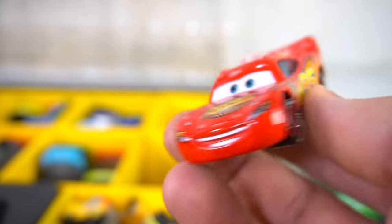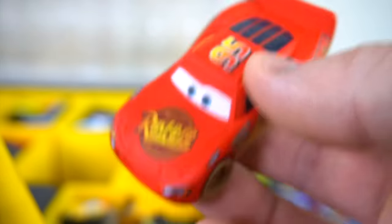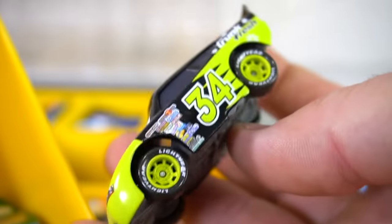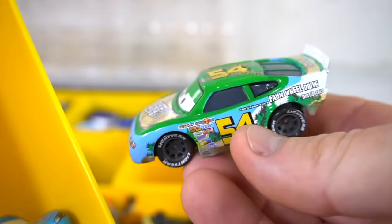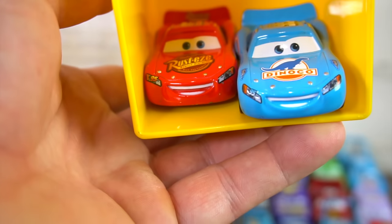A regular Lightning McQueen. Okay, let's grab another one — Chick Hicks, Lightning McQueen. It's got the dirt — this is the matte finish, this is a really cool one. Matte finish, not very shiny. Another Viewzeen with lenticular eyes. And we've got Trunk Fresh — Trunk Fresh car, cool Pixar car. Pixar Lightning McQueen, Full Wheel Drive. The Blue Dinoco Lightning McQueen, and another regular Lightning McQueen.